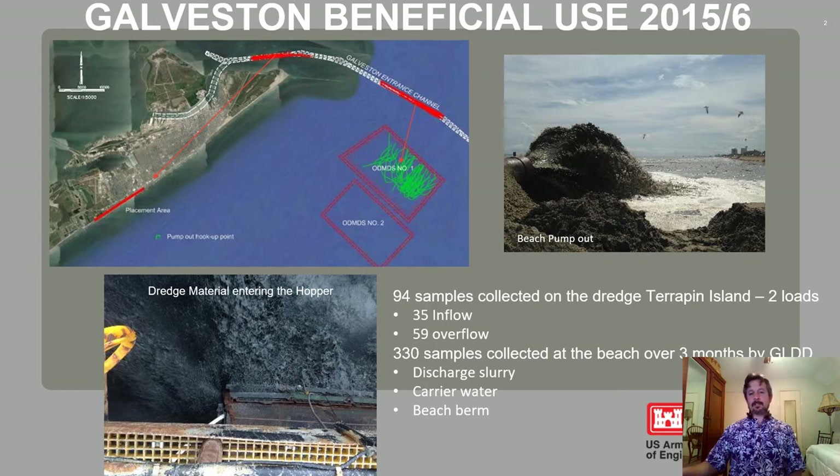Some of these pictures show the material being pumped into the hopper, and you can see it's very dark, almost black. Then you can see the material being pumped out at the beach — it's a slightly lighter shade, but still very, very dark gray.